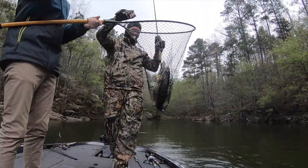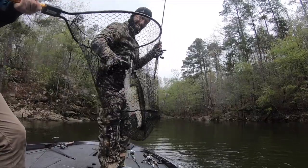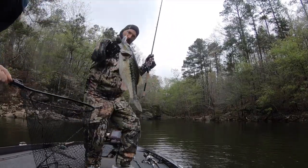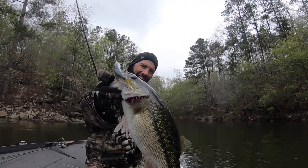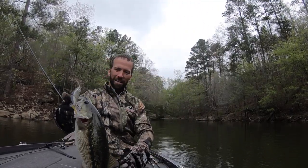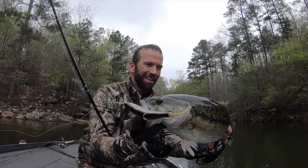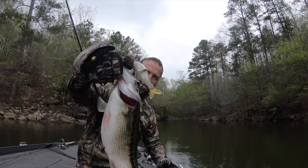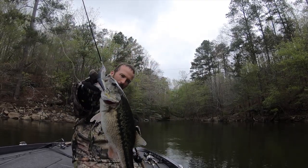Oh my god, look at that dude! That is awesome, look at that dude, that is sweet! Big cold front just came through, and these spots up here are still on the bed. That is beautiful right there.